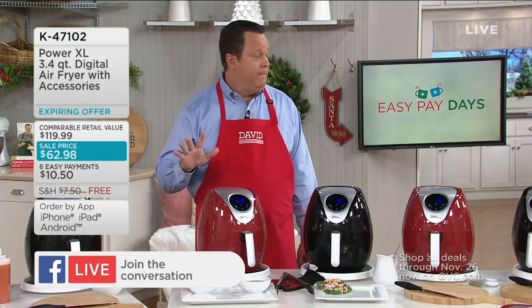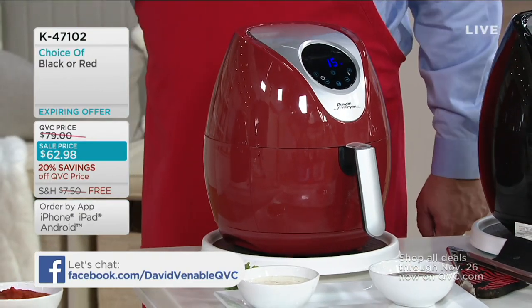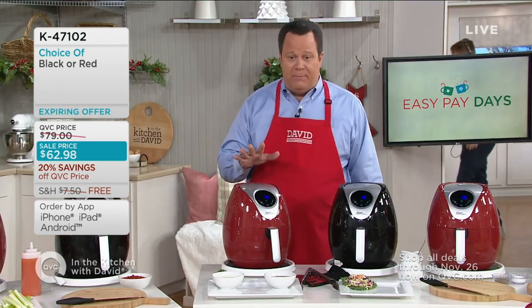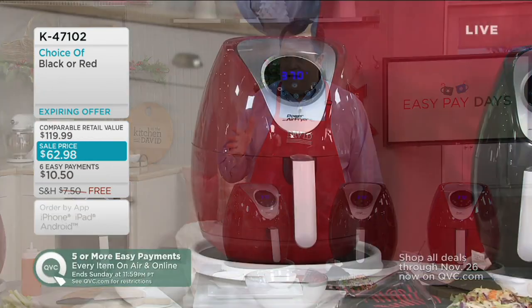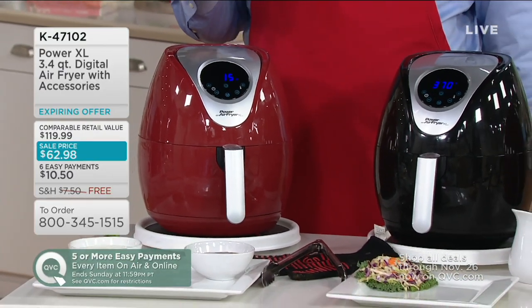Since last Sunday, 5,500 of these have been ordered at this sale price — and that's just since Sunday, only six days ago. This is your opportunity. Black or red are your color choices, and of course the brand synonymous with air frying: it's the Power Air Fryer XL. Let's welcome Eric.